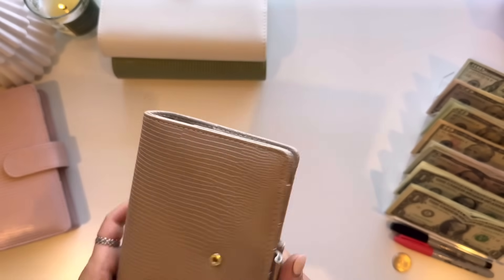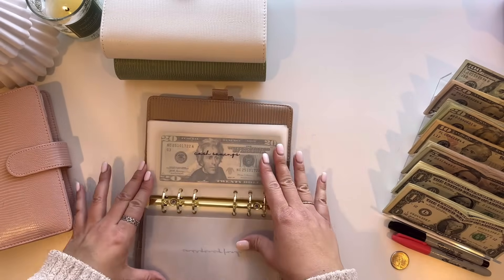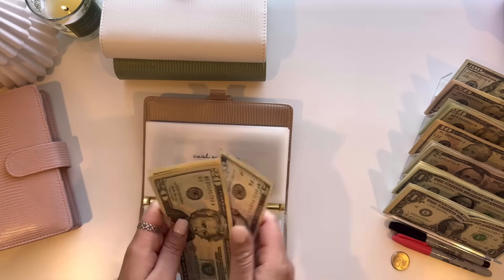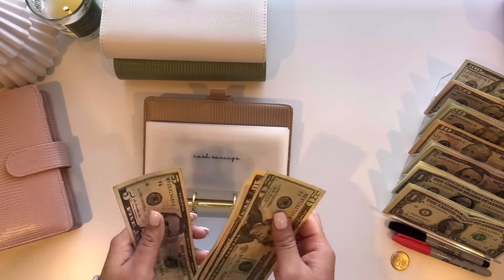Jumping into my TAM binder here. Starting out with cash savings, this is going to be getting $5. So now it has $40.